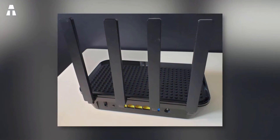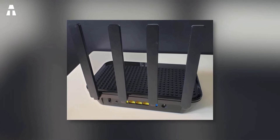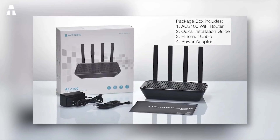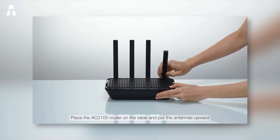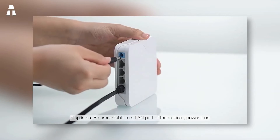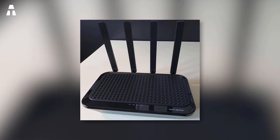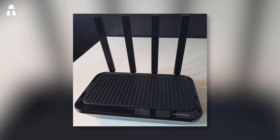The Rock Space Wi-Fi router is fast and powerful, offering wide coverage with speeds reaching up to 2,033 megabytes per second — perfect for 4K streaming and online gaming. Thanks to its 4 antennas and beamforming technology, this router covers up to 160 square meters. It also offers a stable connection thanks to its 5 gigabit Ethernet ports, providing fast and reliable connectivity across all connected devices.